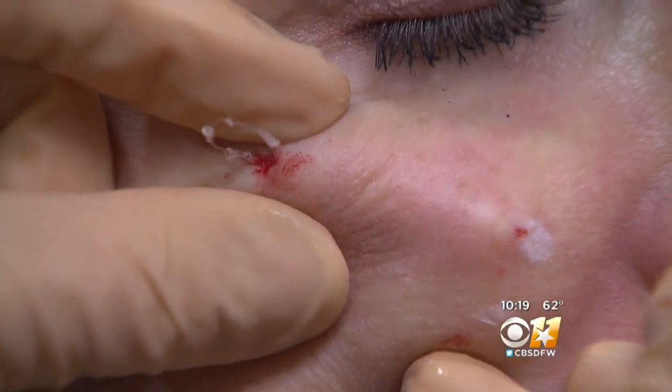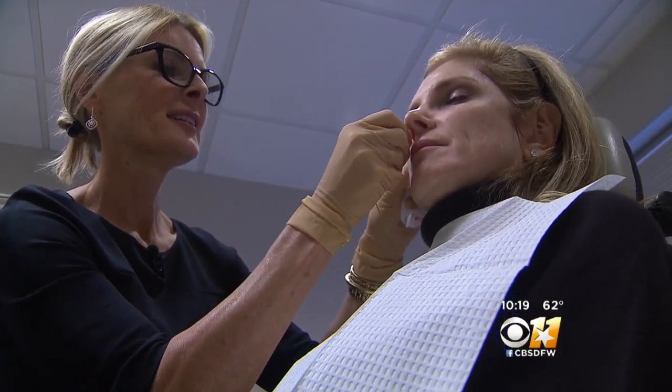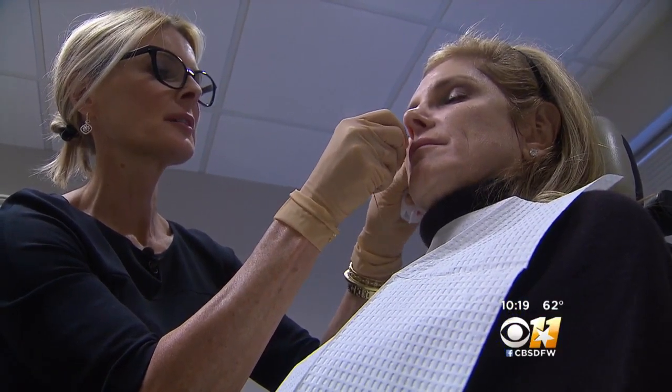Eventually these threads dissolve. This is a new twist on an old procedure which used threads that did not dissolve. That procedure was banned by the FDA because of complaints.